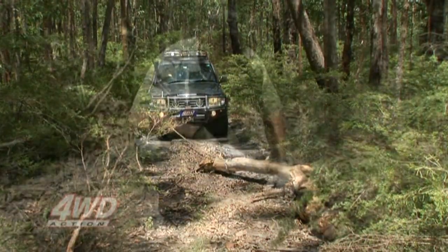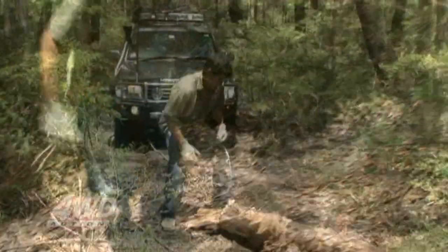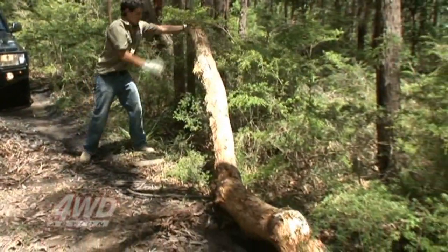That was too easy for the mighty Toyota. So now I can unchain the log and roll it off the track. This one's only a twig, but it still weighs a tonne. Make sure you bend your knees when you're moving a log like this. There's no mistaking that's still a fair bit of hard work, but it sure beats reversing down and going the long way.